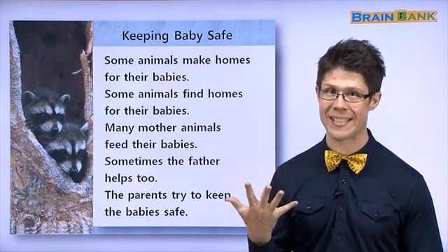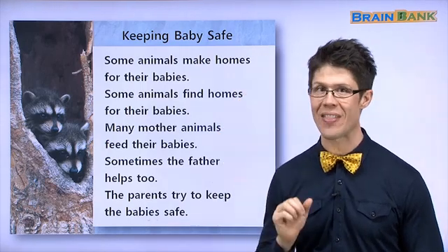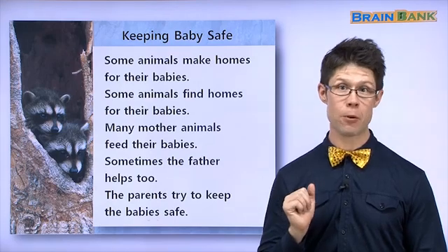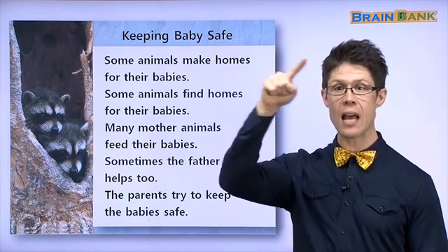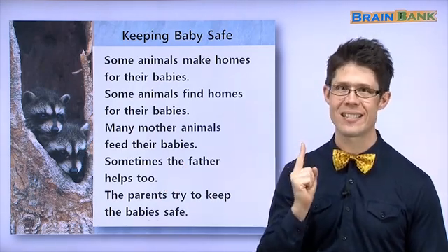Baby owlets — right, owls — baby owlets live in a hole in a tree. That is safe, 안전하다. And beaver babies, called beaver pups, live in a beaver lodge in the water, and that is very safe.